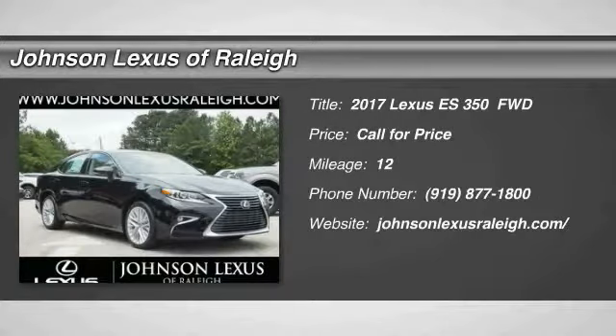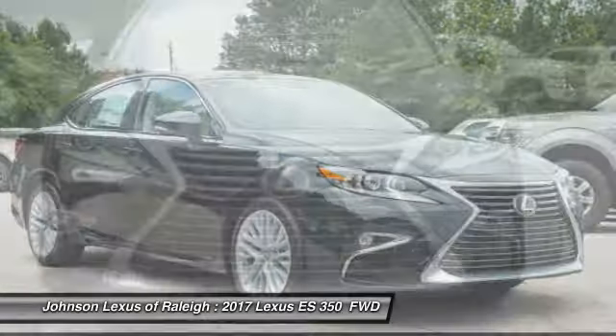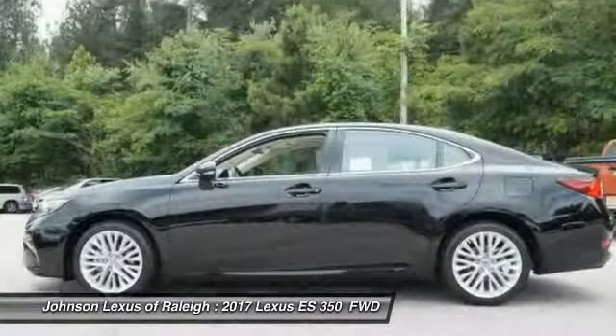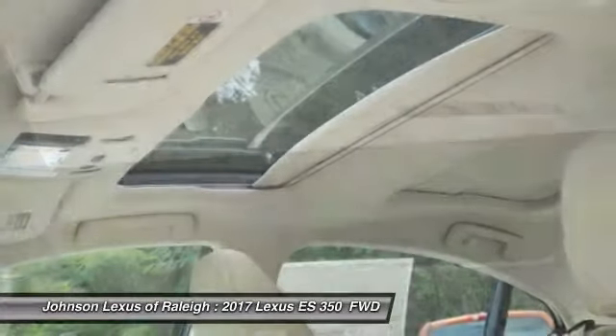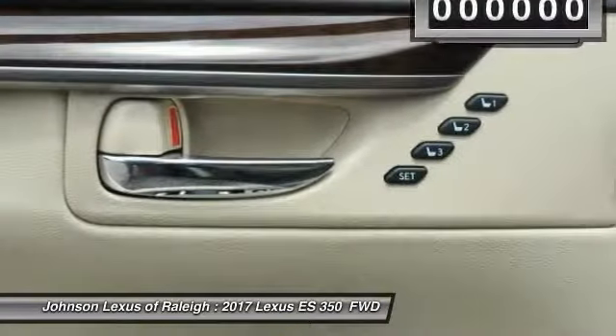Looking for the right vehicle? Check out the 2017 ES350. The Lexus ES350 is a sophisticated combination of distinctive styling, luxury, and smooth performance. A 3.5-liter V6 engine propels the ES from 0 to 60 miles per hour in 6.8 seconds. And the countless standard interior features transport you to a new level of luxury and convenience.